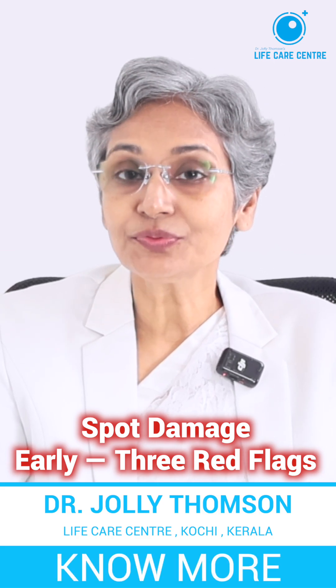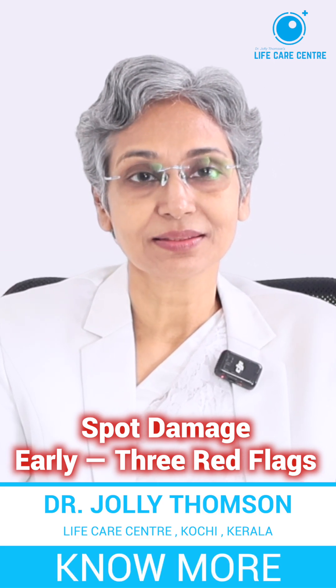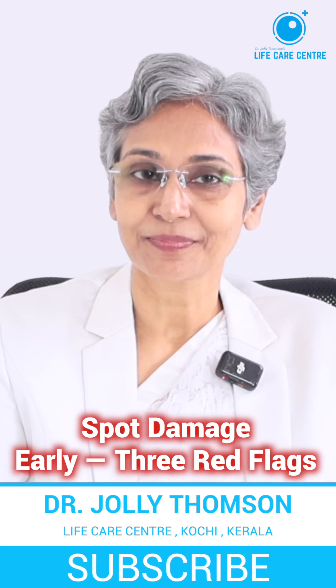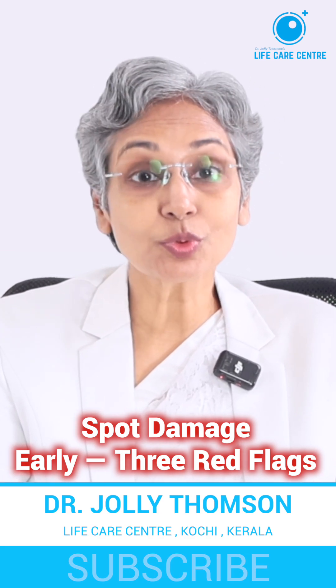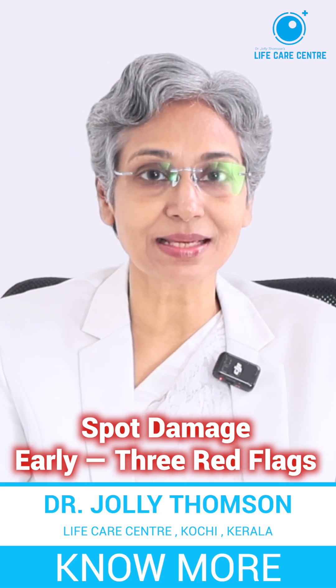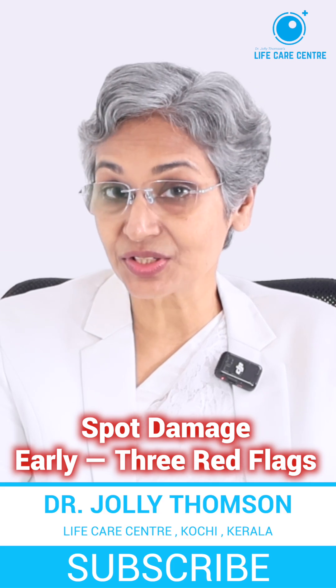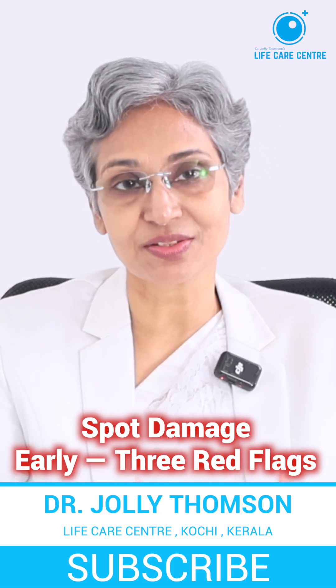Ask yourself if any of these red flags are present. Number one: early symptoms of hyperinsulinemia, including weight gain, protruding tummy, darkened skin patches under the arm, around the neck, forehead, cheek, etc., and high blood pressure and cholesterol and triglycerides.